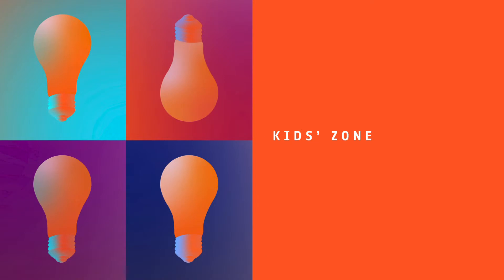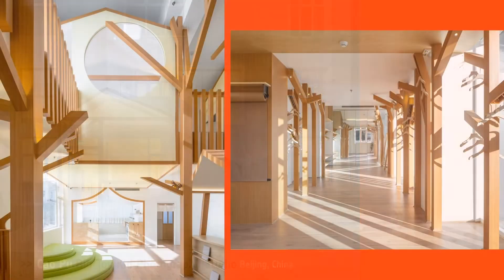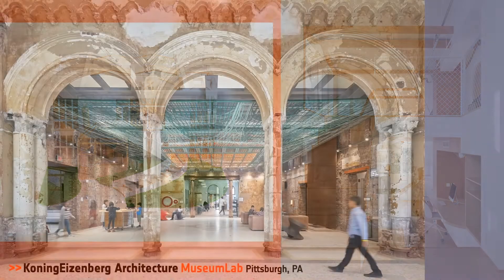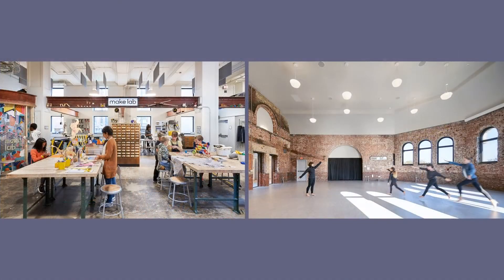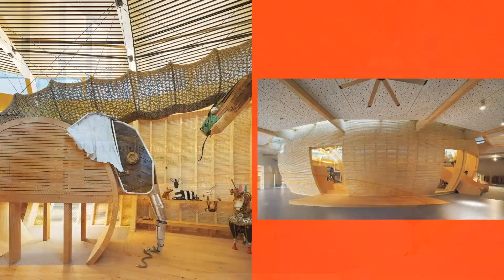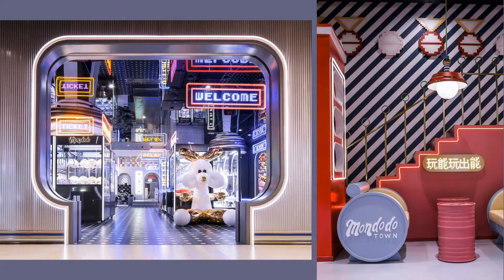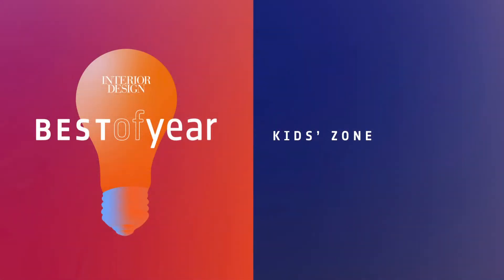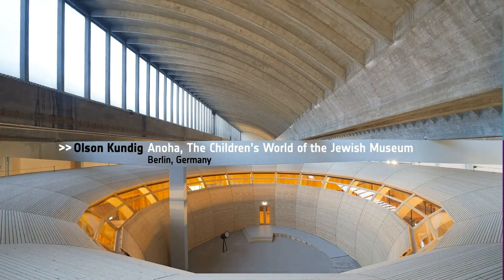Our next category is Kids Zone. Honorees: Cal Poo, Big Toy Kid Photography Studio in Beijing; Koenig-Eisenberg Architecture for the Museum Lab in Pittsburgh; Olsen-Kunding, Anoha — the Children's World of the Jewish Museum in Berlin, Germany; X-Plus Living, Mondodo Kidstown in China. And Best of Year Kids Zone goes to Olsen-Kunding for Anoha. This powerful installation draws from hundreds of ancient flood stories to help visitors understand issues related to contemporary climate change. Love it.